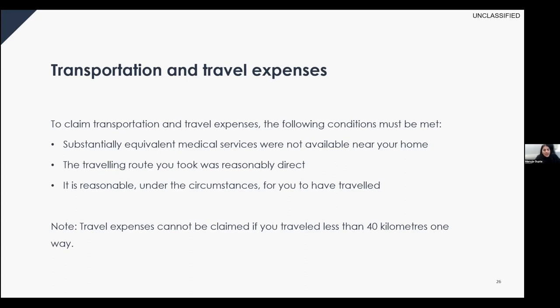You can claim transportation and travel expenses if substantially equivalent medical services were not available near your home, the route taken was reasonably direct, and it was reasonable to travel to that place for medical services. For example, traveling from Kelowna to Vancouver for a service unavailable locally would qualify. Travel expenses cannot be claimed if you traveled less than 40 kilometers one way from your home to get medical services.